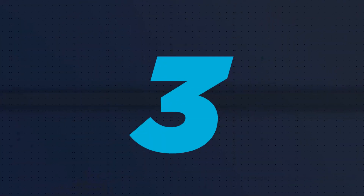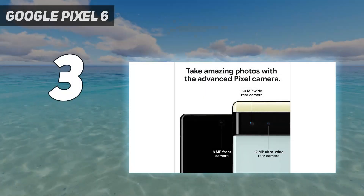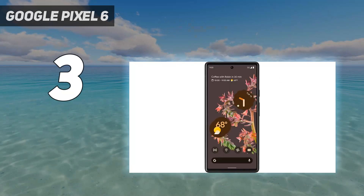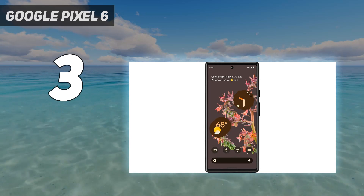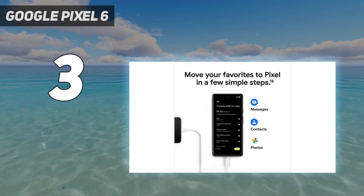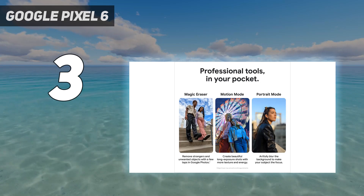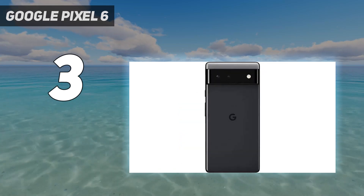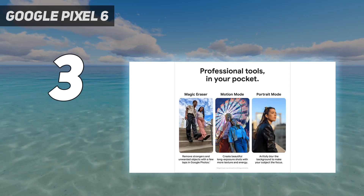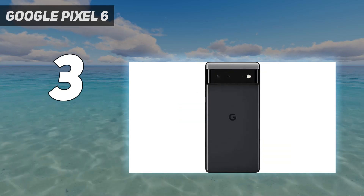At number 3: the Google Pixel 6. If you want a powerful phone at a value price, the Google Pixel 6 is the one to beat. During our testing and review, we found this cheap Android phone to be a happy compromise between price and performance. It might not be the fastest phone on the market — you'd need to get an expensive flagship for that — but it comes with the latest version of Android and delivers a strong performance, thanks in large part to Google's Tensor chipset. That same chip, we've found, empowers and elevates the phone's photo software and, therefore, photo-taking capabilities.